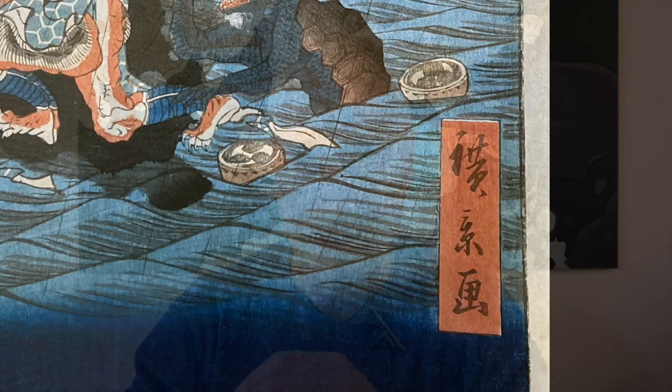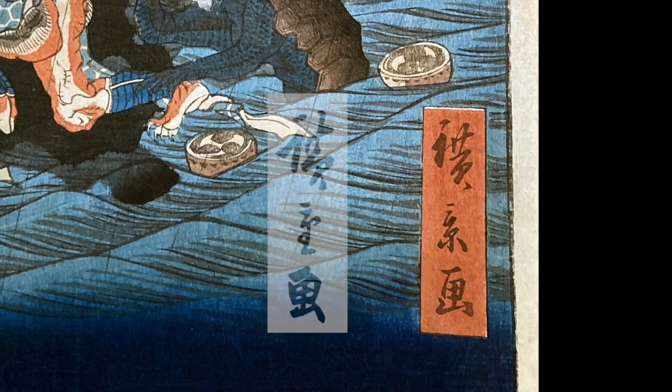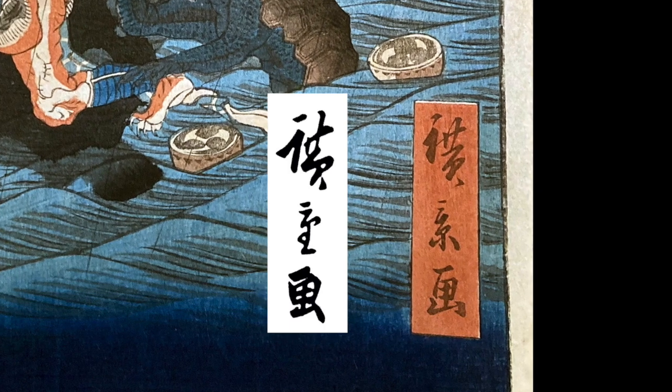Another fun fact: kappas are obsessed with politeness, so if a person makes a deep bow, it will return the gesture. Finally, check out Hirokage's signature as well — it very closely resembles Hiroshige's.